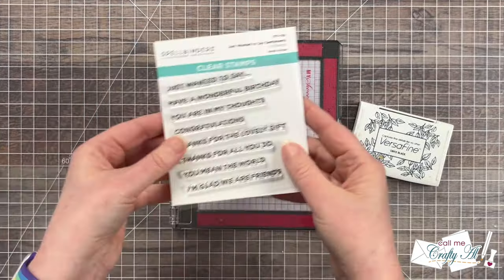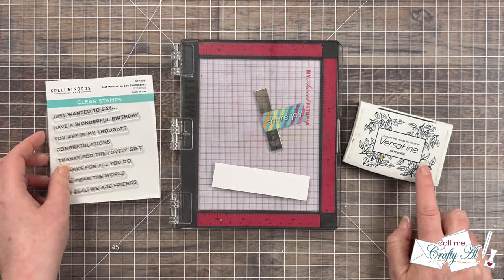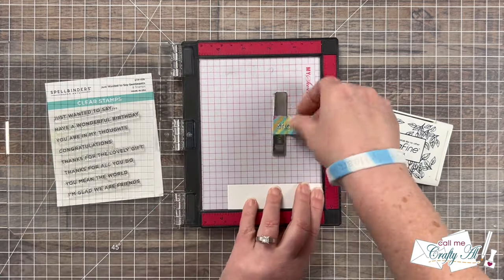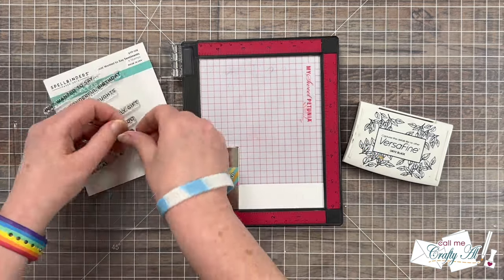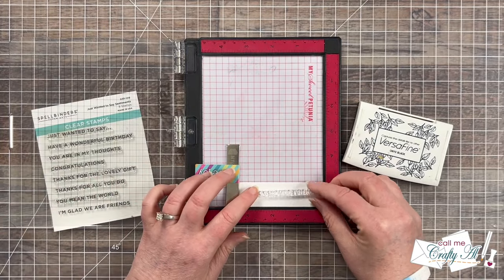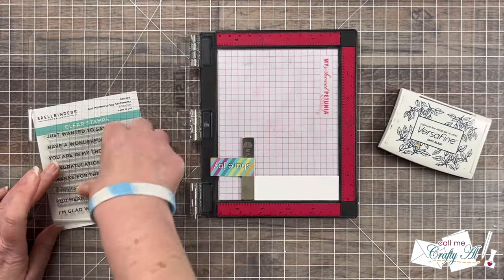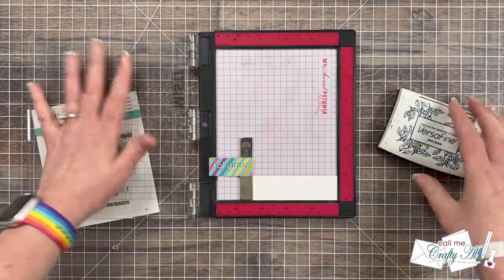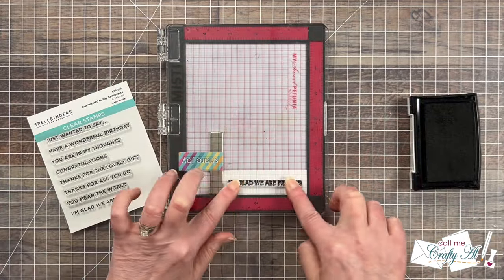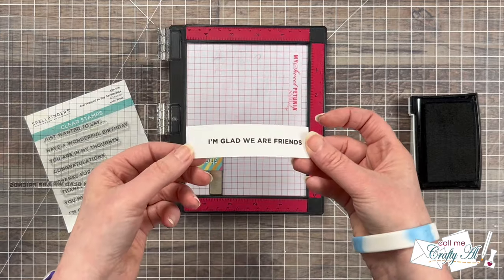Adding embossing to the white background is going to help the die cut flowers stand out and gives all that white a little extra texture. I brought in a top fold white card base from my stash and added the matted piece to the front center. I decided to go with the "I'm Glad We Are Friends" sentiment from the stamp set, stamping it in Versafine Onyx Black onto a scrap of white cardstock. I set this up in my mini MISTI just in case I needed to re-stamp — and since it's a new stamp it still had manufacturing oils on it, so I wiped those off first. Good thing I had the MISTI because I did have to redo just a little bit.